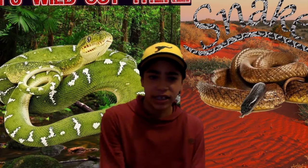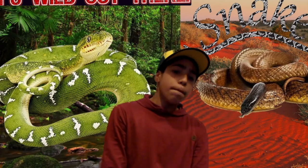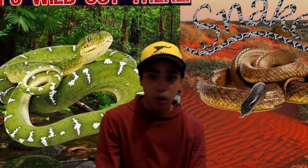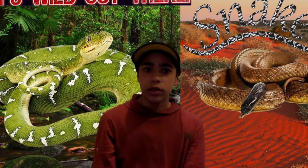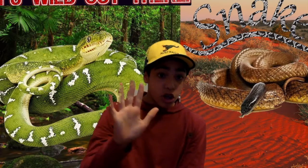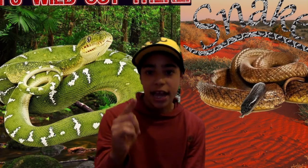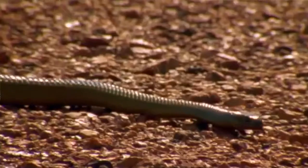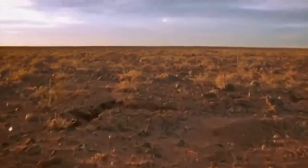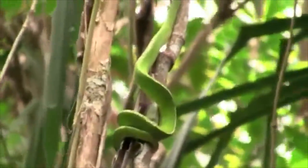Number four: snakes are great parents — giving birth to live young or eggs and keeping them safe and warm until they hatch. A lot of animal species just reject their young as soon as they're born, but snakes actually stay and keep their young safe until they're ready to begin their lives. Number five: all individual snake species have different habitats — the inland taipan is found in the red dead center of Australia, and the green tree python is found in the rainforests of Papua New Guinea and northern Queensland.